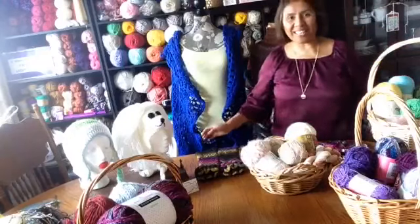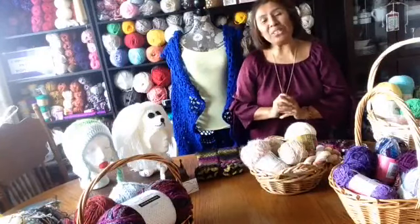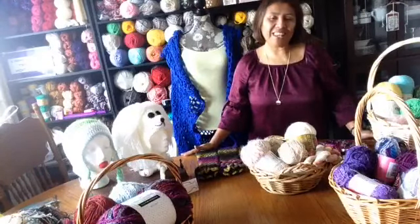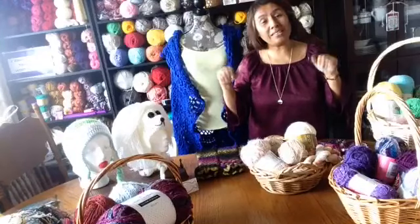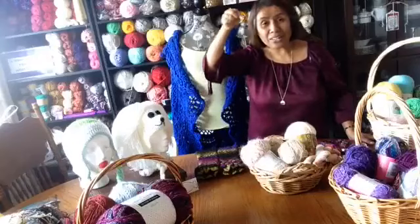Hey everybody, this is Maria. I want to apologize and say sorry. Yesterday I tried to make my video and it's very blurry, and this is why I decided to make another video today. And I give the time to everybody.